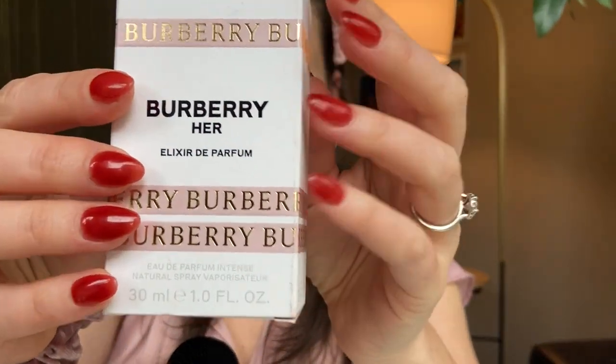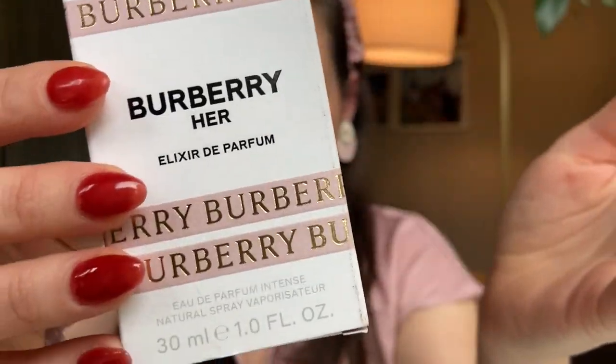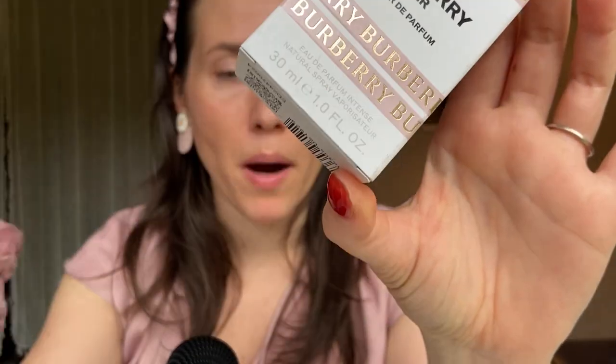Today I am reviewing Burberry Her Elixir. Burberry Her is a fragrance that was released in, I think, 2018, and then this is the most recent flanker. This was released in 2022, so just in the last year. Burberry Her is a very popular fragrance that has sold very well, and then this flanker also seems to be very popular and selling very well too.